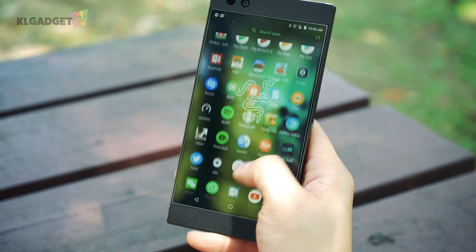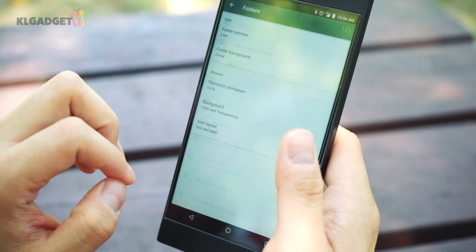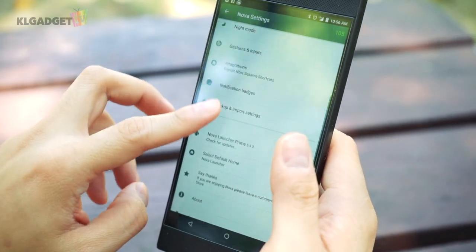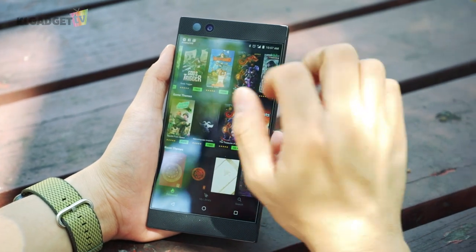The Razer Phone offers a pure Android experience by pre-installing Nova Launcher Prime, which gives you a certain level of customization over the phone's user experience. There's also a proprietary theme store that offers a number of paid and free themes.